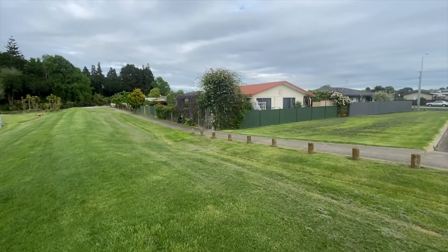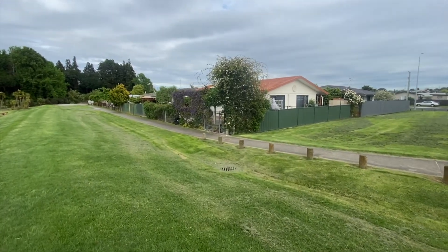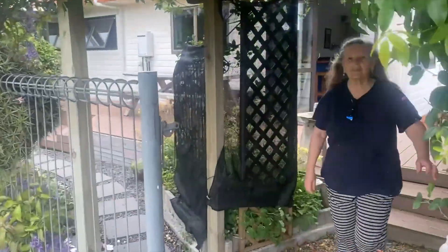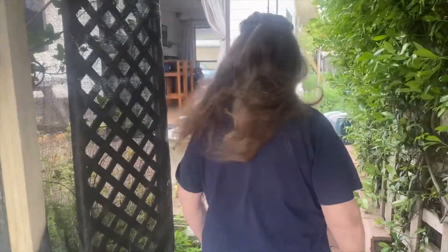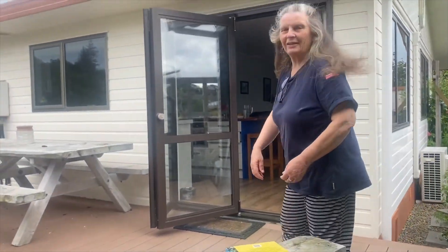Our little house is here on the corner. I'll get Bev to show you around her garden. I just made you a cup of tea. Cup of tea time — beauty! Hey, will you show us around the garden?